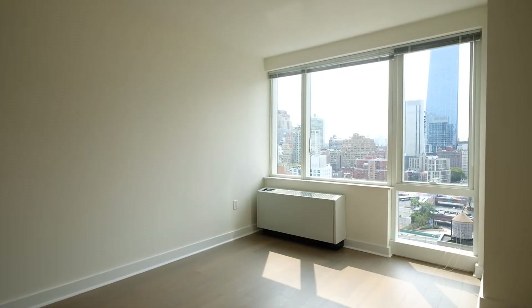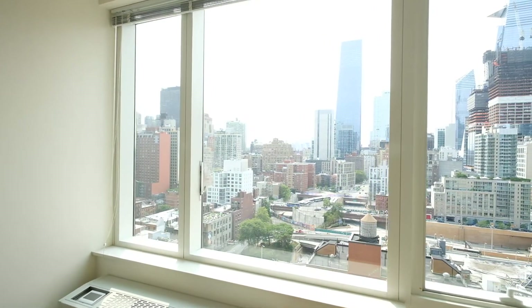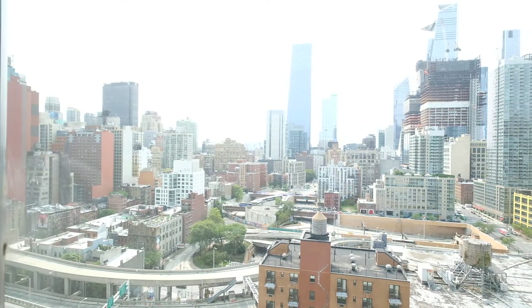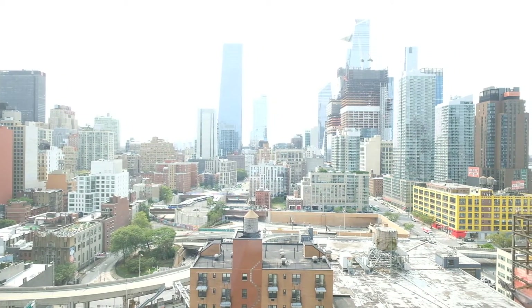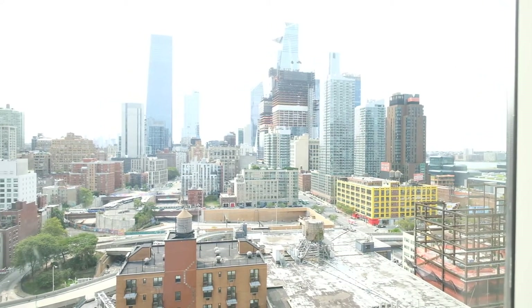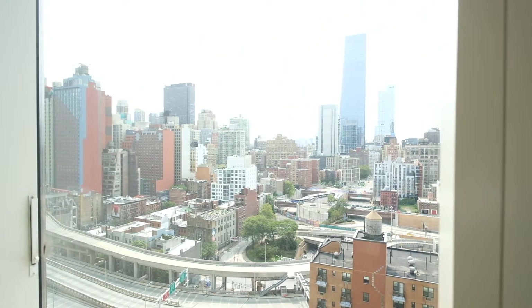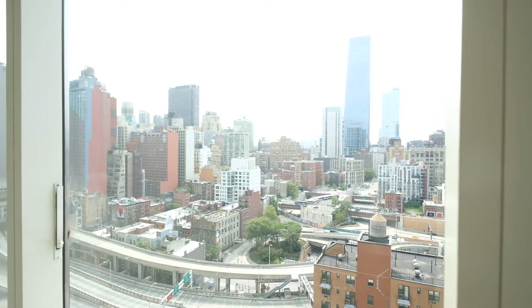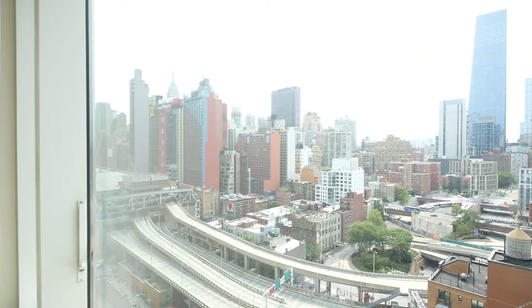Here is the living area once again. The views go all the way south. I can see a lot of buildings on Wall Street from here — this is Midtown Manhattan. Down there is 34th Street and the brand new Hudson Yards complex. I can definitely see the Woolworth Building, 40 Wall, and several other buildings down there. And if you look a little to the side, there is the Empire State Building.